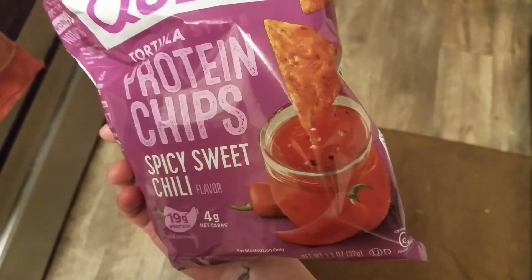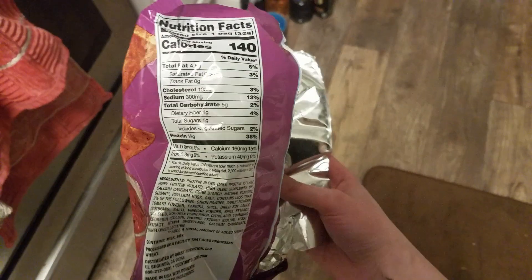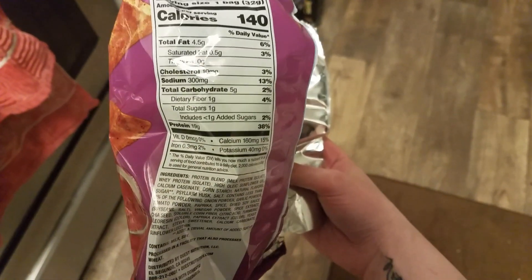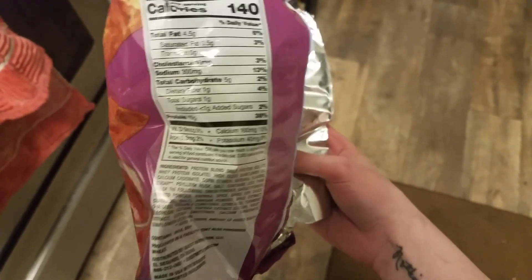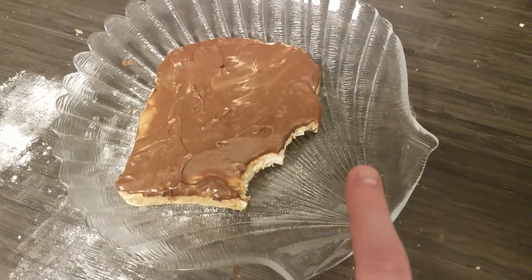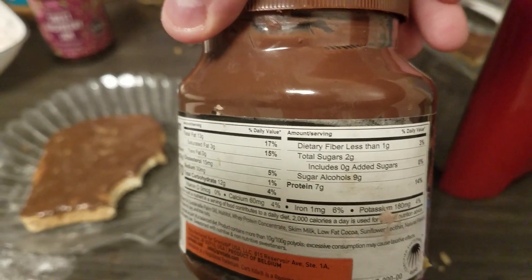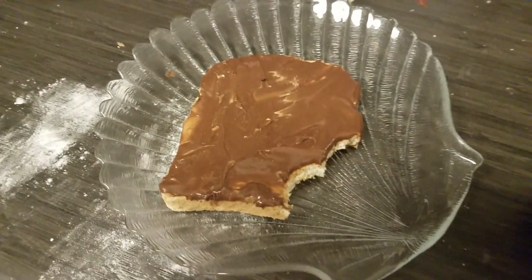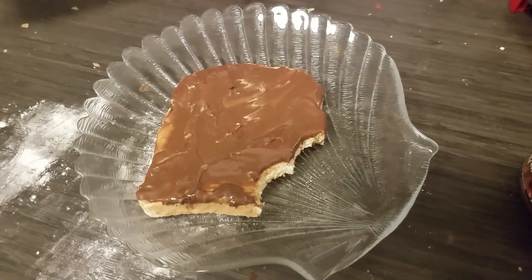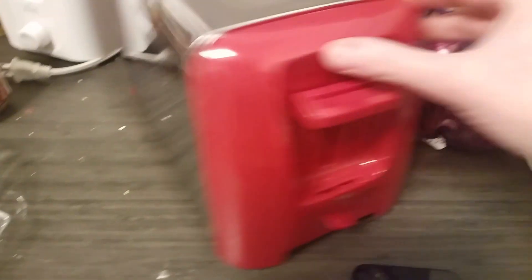It's 6 o'clock and I have another piece of Franz bread with a tablespoon of peanut butter and half a tablespoon of Grenade Carb Killer hazelnut spread. The macros are about the same, slightly less carbs, but it does contain maltitol — so probably not ideal, though I'm only using half a tablespoon. I also got a new toaster, so I said goodbye to my 11-year-old one.